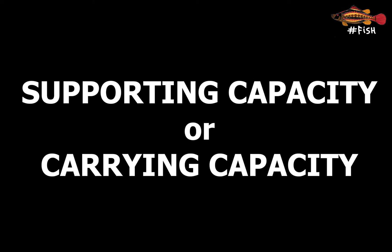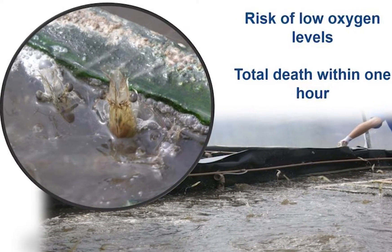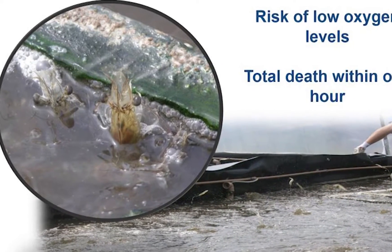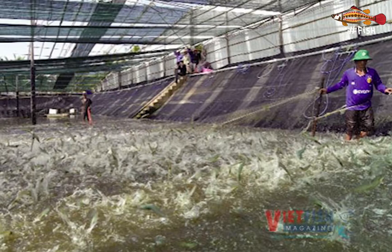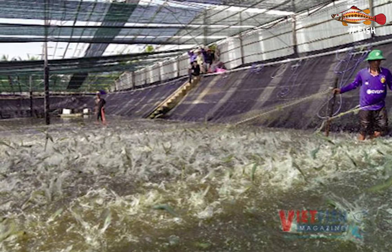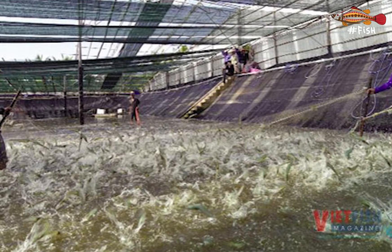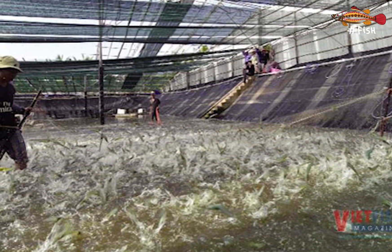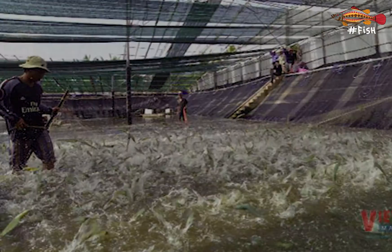Even though it's a simple concept, the supporting capacity is one of the most ignored concepts in the world of aquaculture. Many times farmers tend to push beyond the carrying capacity of their systems, stocking more shrimp than their systems can hold. It requires both theoretical knowledge and many years of practical experience to estimate the capacity of each system, and most often it will have to be determined empirically by operating the system.